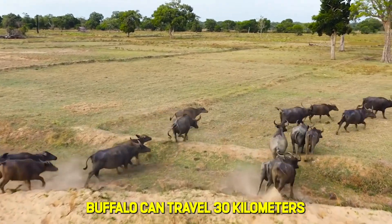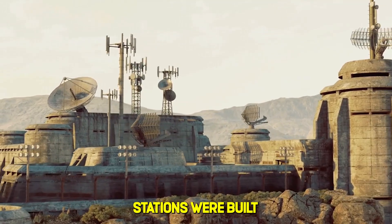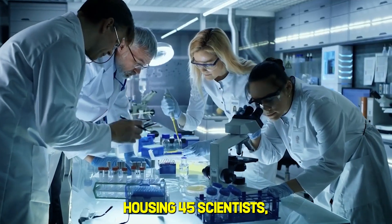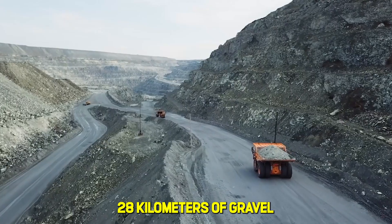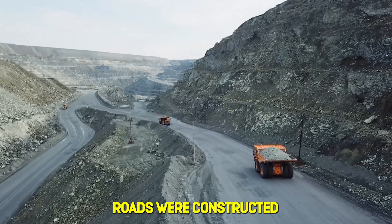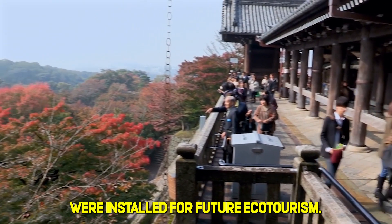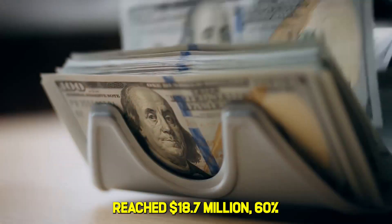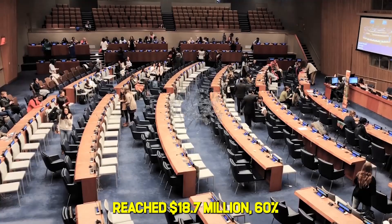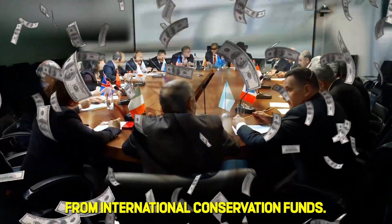Buffalo can travel 30 kilometers in a single day when motivated. Three permanent research stations were built, housing 45 scientists including botanists, hydrologists, and zoologists. 28 kilometers of gravel roads were constructed for emergency vehicle access. Observation platforms were installed for future ecotourism potential. The total initial investment reached $18.7 million — 60% from the Israeli government and 40% from international conservation funds.